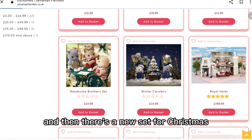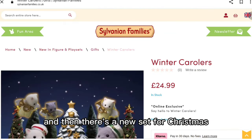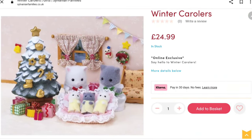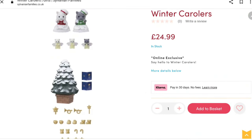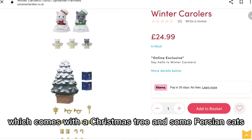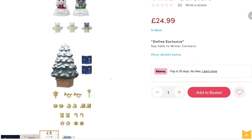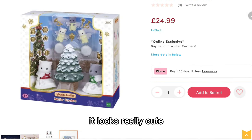And then there's a new set for Christmas which is the Winter Carolers, which comes with a Christmas tree and some Persian cats - the babies are dressed as angels. It looks really cute.